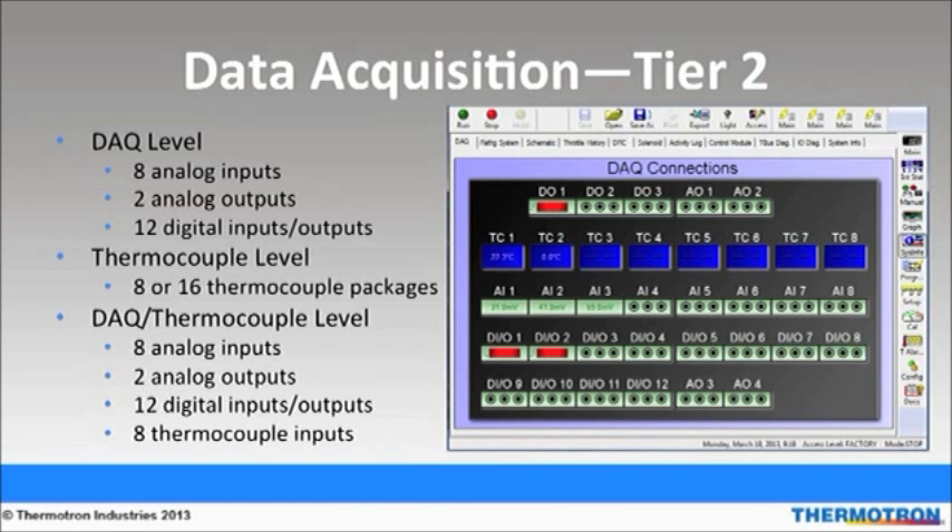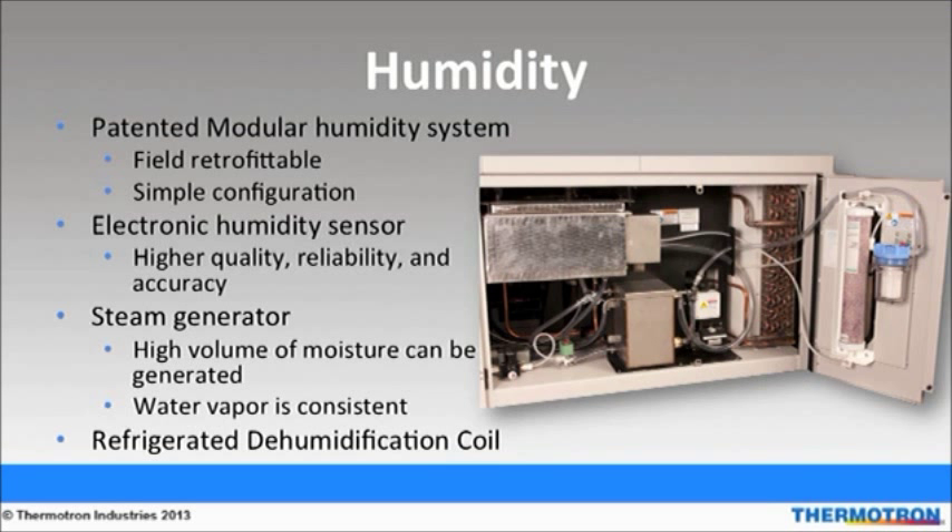Thermotron also offers expanded data monitoring and collection solutions from our Test Tools group. Thermotron offers a patented, modular, full-range humidity system. Because of its modular design, it can be added to a temperature-only chamber as a field retrofit, which is beneficial because it adapts to evolving test needs and adds to the chamber's versatility. The electronic humidity sensor replaces the need for wick socks and float tanks. Wick socks can be difficult to use and can create test downtime because they might have to be replaced during a long run test. The electronic humidity sensor has increased accuracy with low humidity, whereas a wick sock has poor low humidity accuracy.